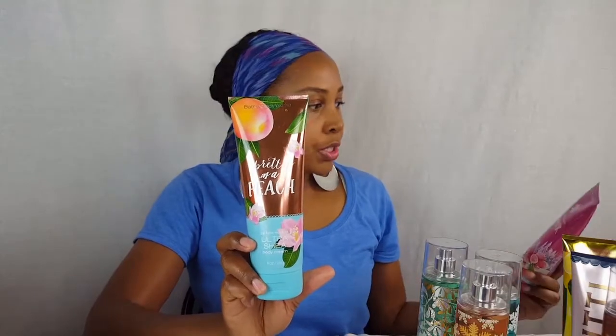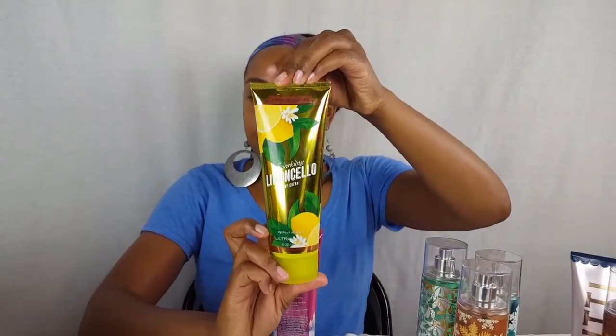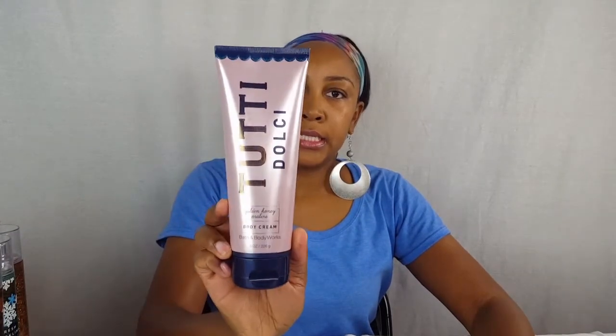I have Pretty as a Peach, and I also have some winter ones left — another Lemon Cello body cream, Winter Wonderberry from wintertime, a Magic in the Air mist, Fresh Snow, and Snowflakes and Cashmere which is kind of more perfumey than a mist. I also have the classic Warm Vanilla Sugar — a couple of those mists. And I just recently picked up the Tutti Dulce — if I'm saying it right — the Golden Honey Praline body cream.